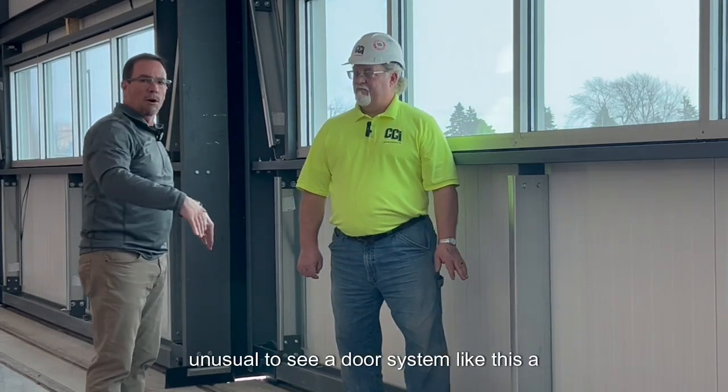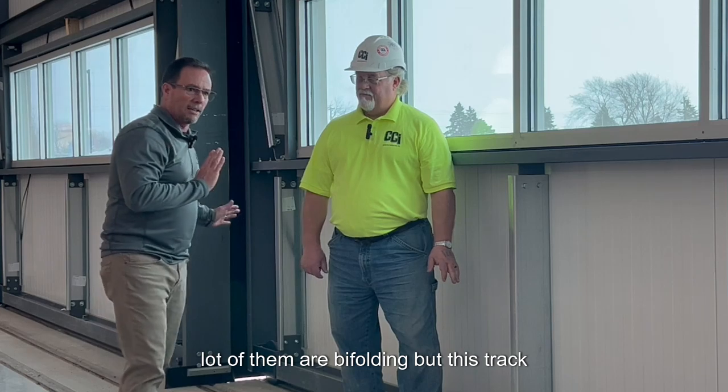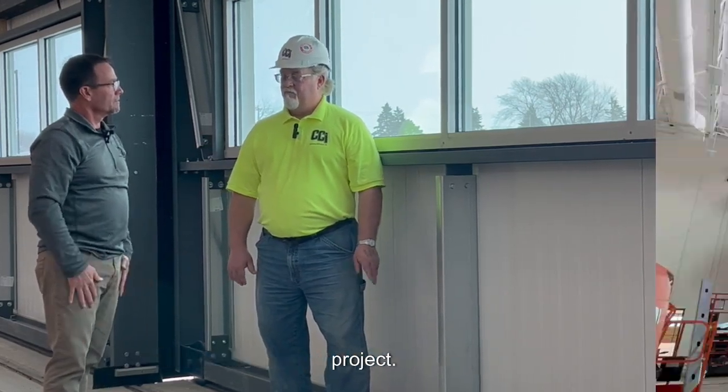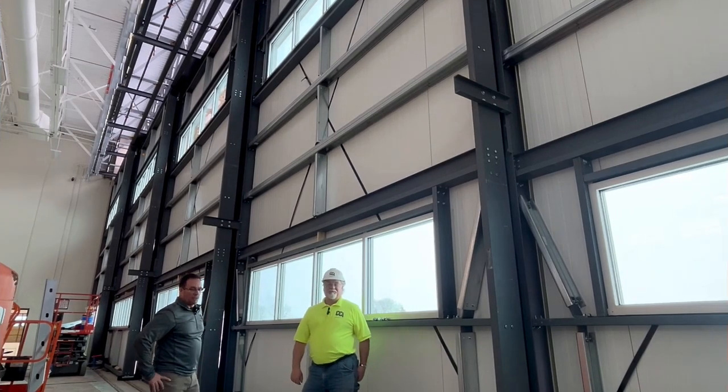It opens from wall to wall. How wide is this door? 106 feet. 106 feet — it's very unusual to see a door system like this. A lot of them are bi-folding, but this track with this door system is what we believe is one of the unique features of this hangar project.